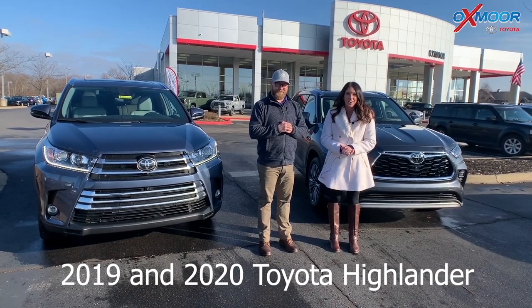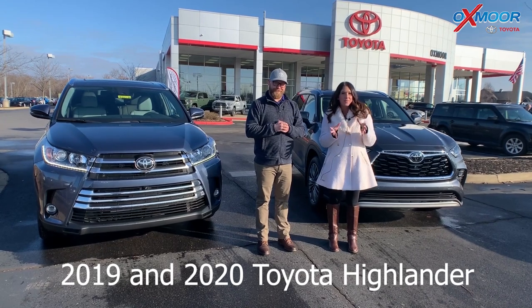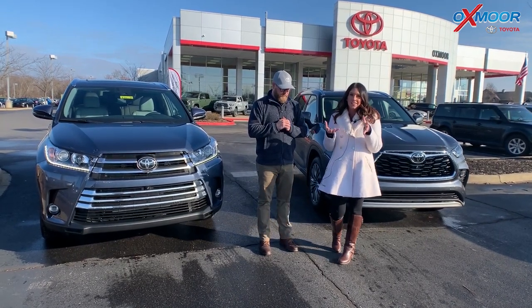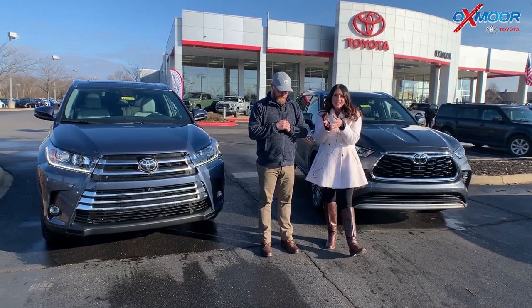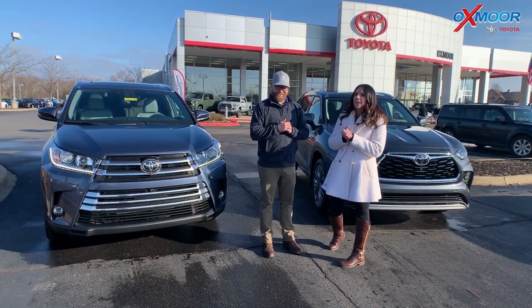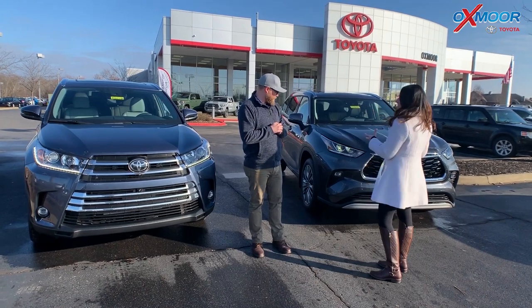Hey everyone, it's Gabrielle with Oxmoor Auto Group. I'm here today at Oxmoor Toyota. I wanted to do something a little bit different today. As you all know, the 2020 Highlander has a new look, so I wanted to show you guys the 2019 Highlander versus the 2020, and we're gonna go with Chuck and go over those exact differences and just how different and gorgeous this 2020 is.